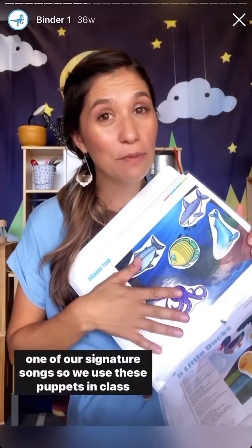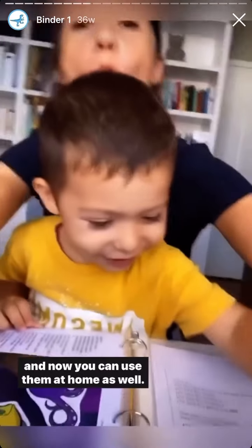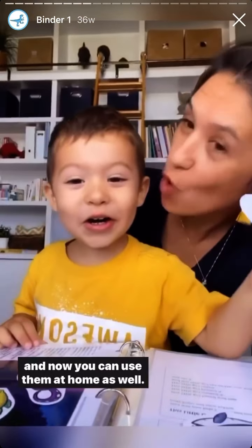We use these puppets in class and now you can use them at home as well. Humongous whale, strolling in the water. Humongous whale, humongous whale. Go, go, go.